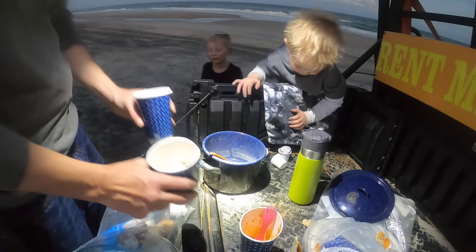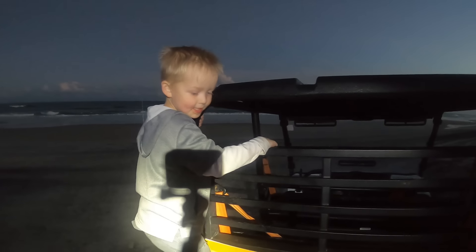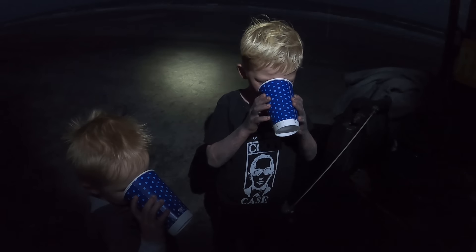You both want marshmallows in your hot chocolate? Here it is — it's very hot though. Jacob, are you having fun? I've got a thermos full of hot chocolate too, so you guys drink as much hot chocolate as you want.